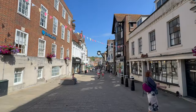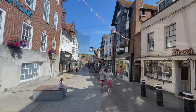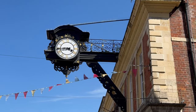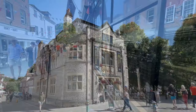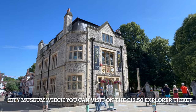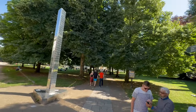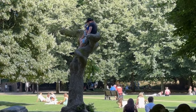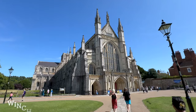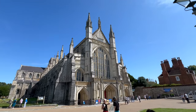Once we had finished looking around Peninsula Square we then headed back on ourselves and took a right turn and headed past the City Museum. As we were really short of time we didn't manage to see inside. Carry on walking through the gardens and you'll find Winchester Cathedral, which is a really beautiful building. The entrance fee is £13.50. Do be aware opening times on a Sunday are only between 12 and 3pm.